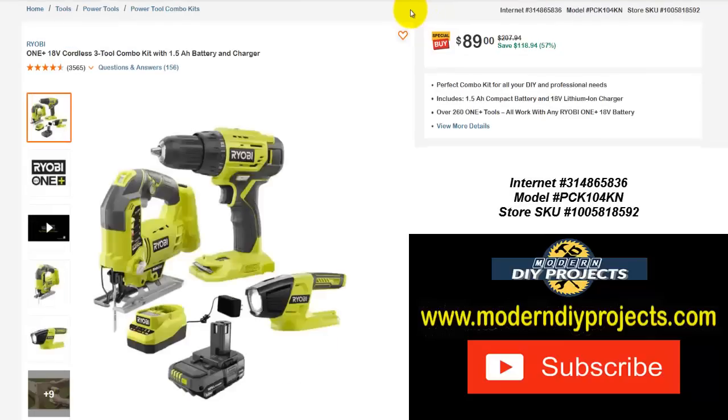Here's another Ryobi One+ cordless three-tool combo kit with a 1.5 amp hour battery and charger — you get a drill driver, jigsaw, flashlight, charger, and battery. Normally $207.94, right now $89. Normally $89 only gets you one tool, but here you get two tools plus the light, charger, and battery. Save yourself about $119 — that's 57% off, almost 60%.